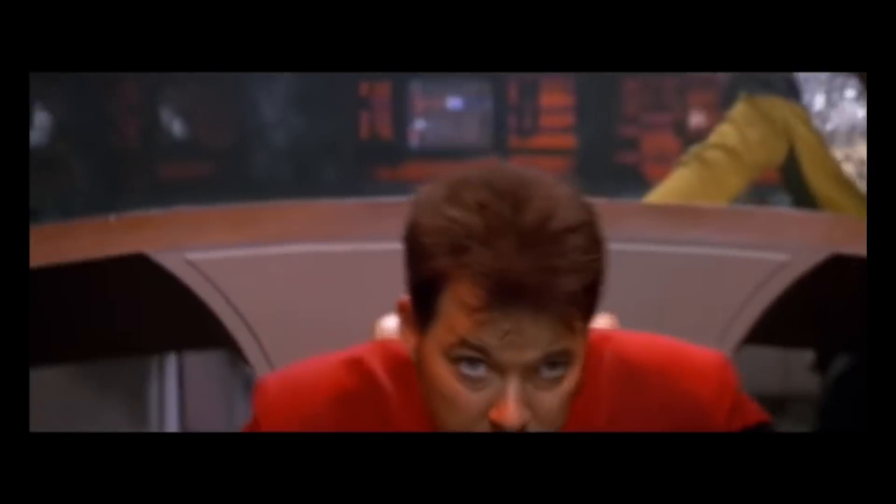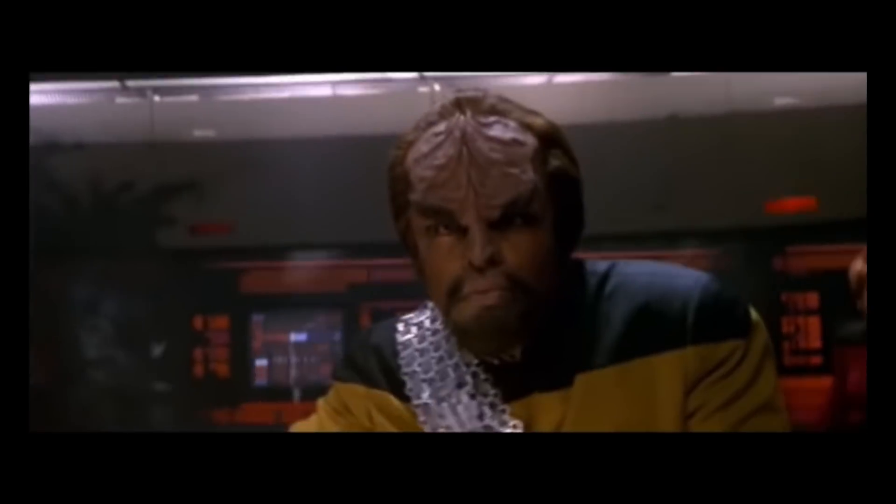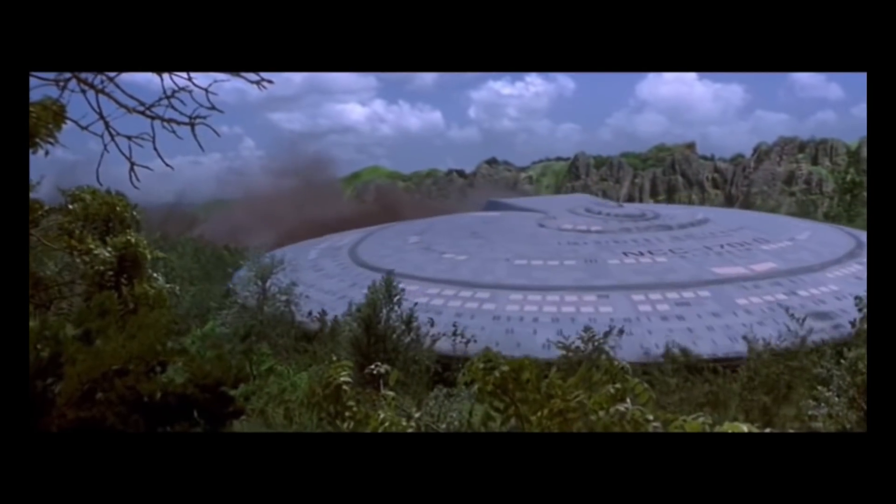The USS Enterprise-D was destroyed in 2371 after an attack by renegade Klingons. Although the saucer section was separated before the breach, the force of the explosion caused the section to crash on the planet Veridian III.